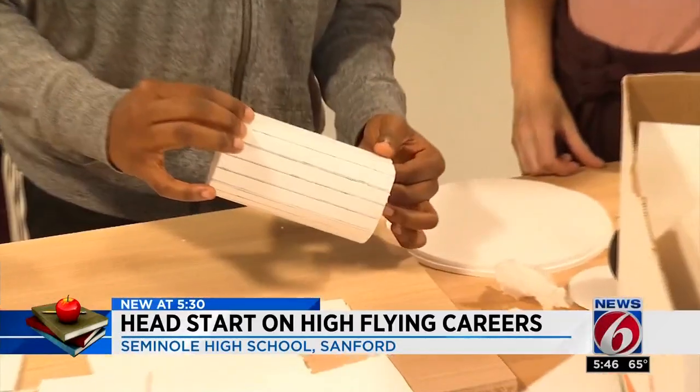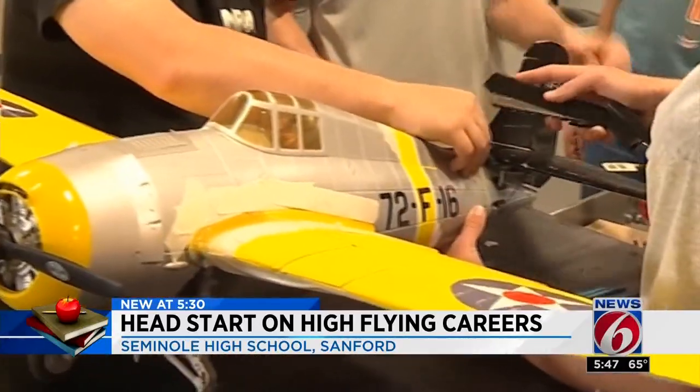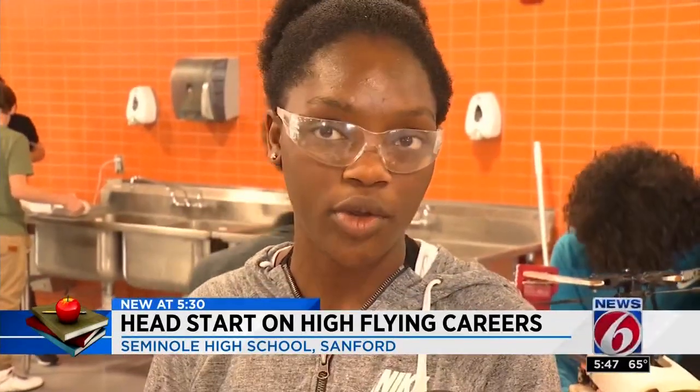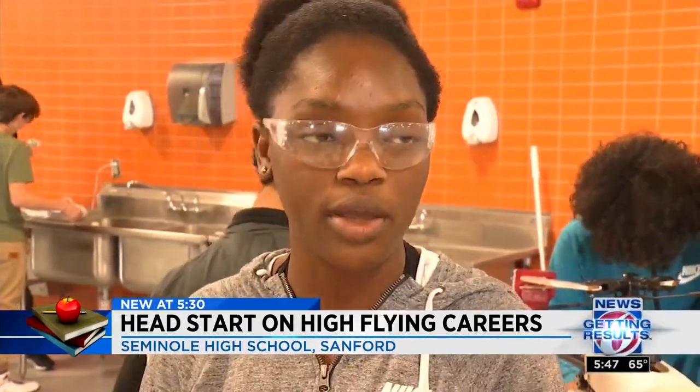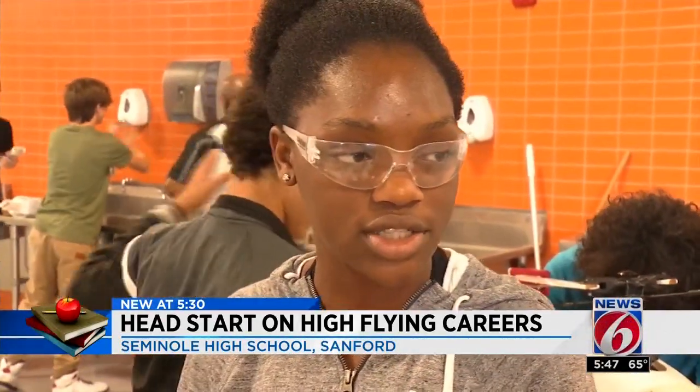Johnson says there's also a shortage of female pilots and mechanics, something that drew Onyuki into the program. She says it's a well-known fact that women can do anything that a man can do, and it's really important that women are out here making a change that needs to happen.